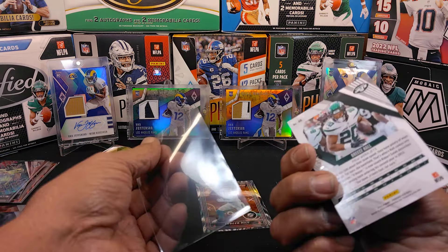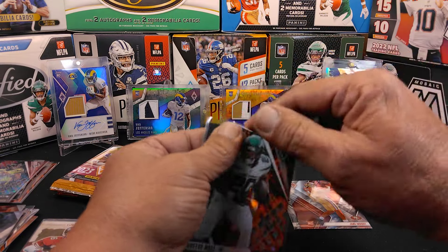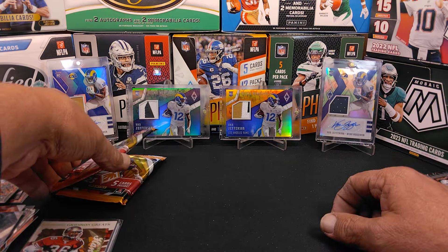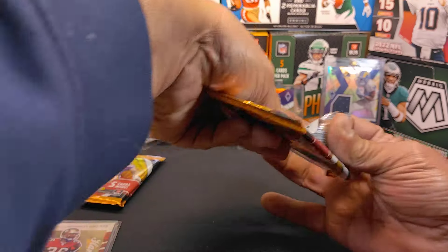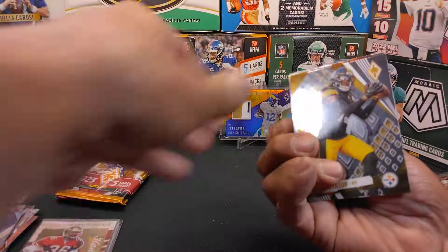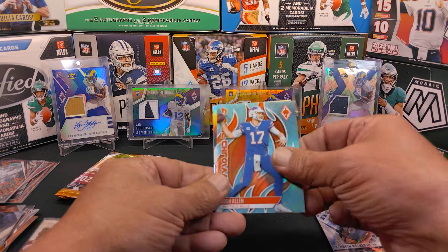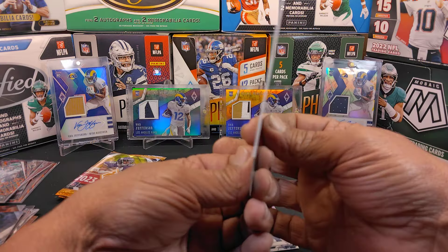I'm a little surprised the print run on the lava is as high as 150 — to me that surprises me because this is a really hot-looking card. We got a Hot Routes Tyreek Hill. Three packs left. We got DeVonta Johnson, Kalijah Cansey, Kenneth Walker — and we got a teal Josh Allen out of 150. Nice!